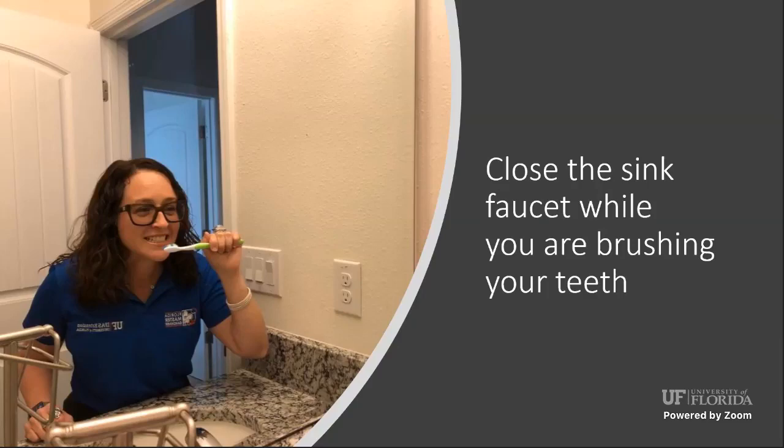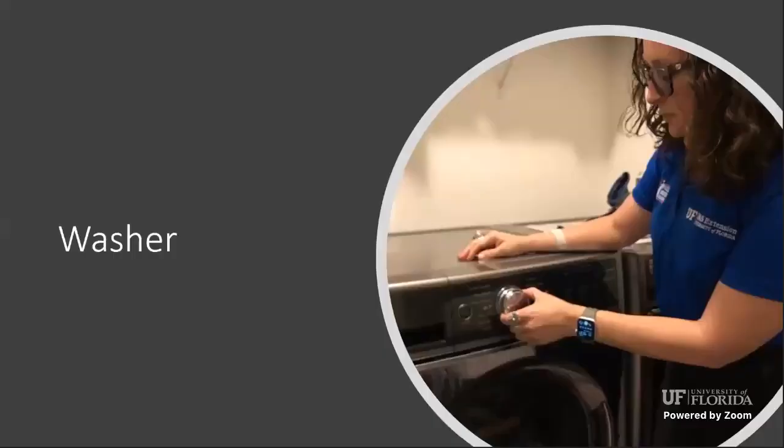I will confess I love the sound of running water, but I've been able to substitute that with music or relaxing sounds in the bathroom. That way I can still do my water saving. The other thing inside the house — and sometimes it's a little hard — is with your washing machine.